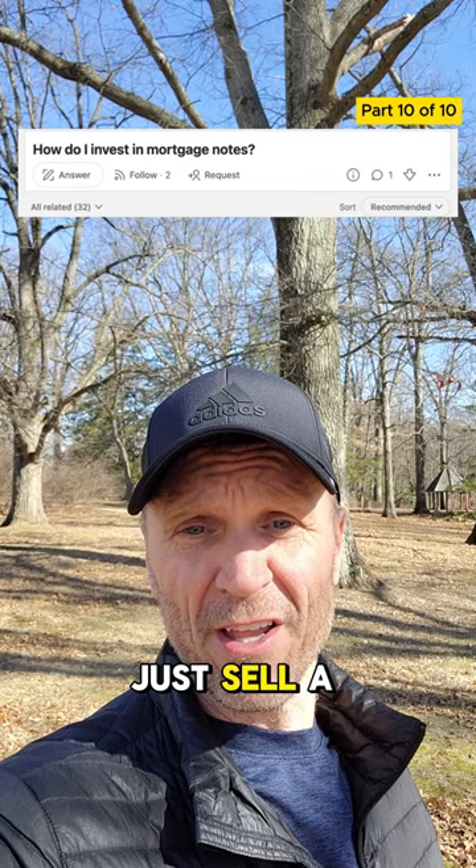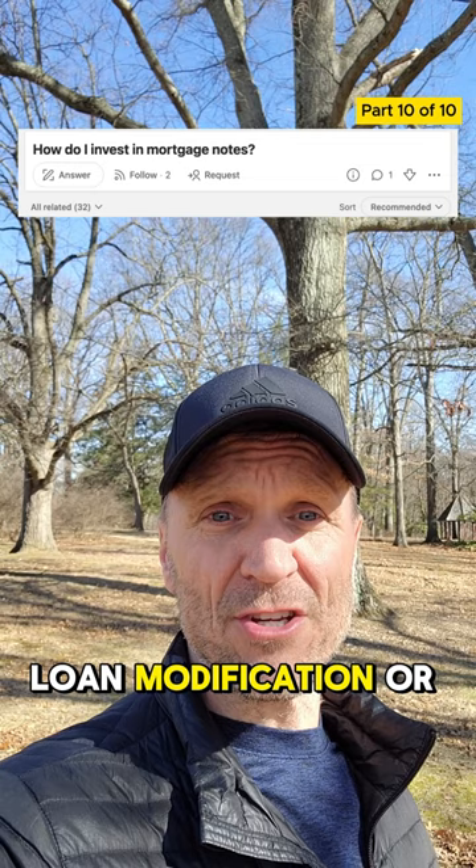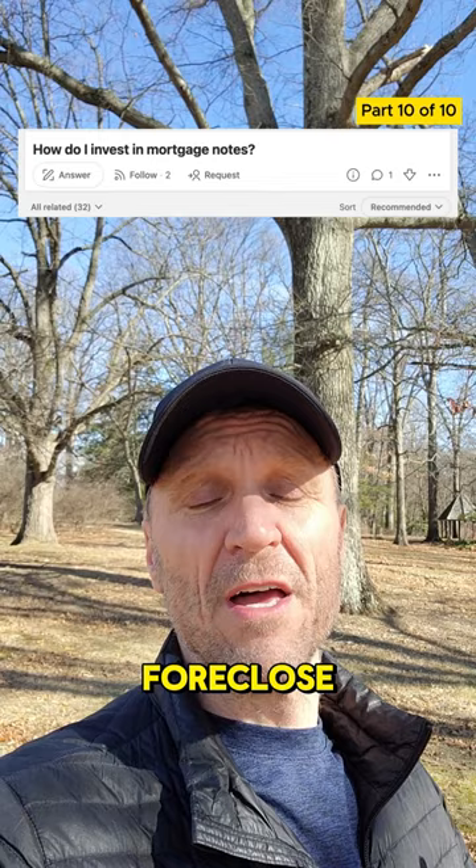And if you are buying non-performing notes, you need to explore other options with that one as well. Maybe you're going to do a loan modification or a cash for keys, a deed in lieu of foreclosure, or if you do have to foreclose, maybe you keep it as a rental, maybe you keep it as an Airbnb, or maybe you fix it up and flip it.